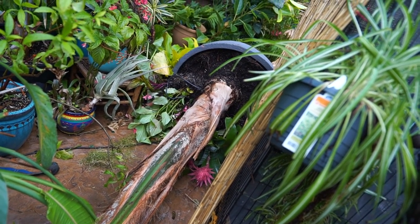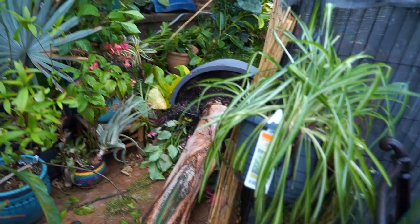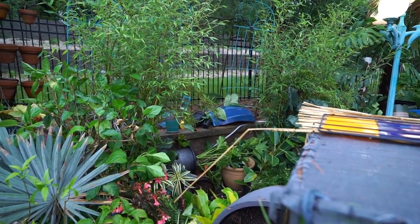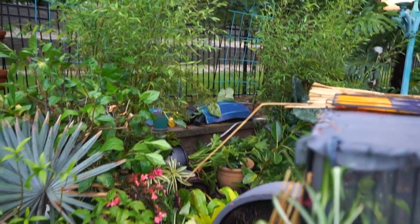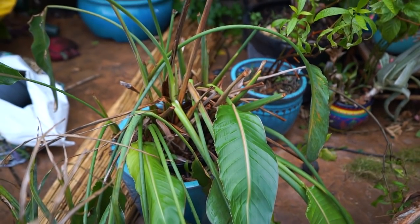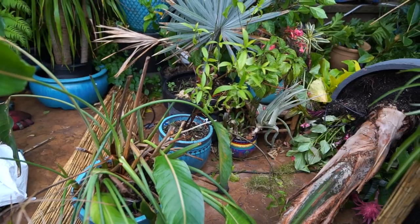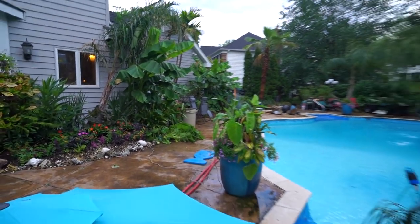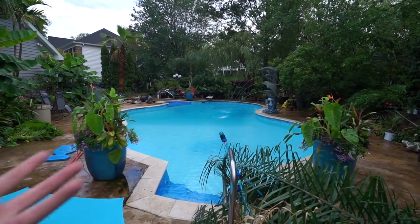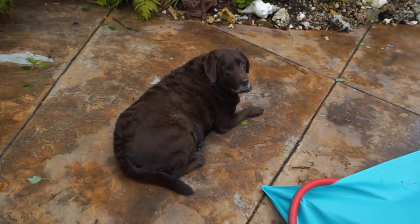May have to replant all the stuff that was in this queen palm pot - not the end of the world. Looks like the gloriosum and the anthurium got blown over but they're still standing. This bird of paradise has seen better days - that's gonna need a pretty heavy prune, it's not gonna be looking pretty this year. It'll look better next year. A heavy prune can encourage the roots to expand more so it's good for the plant.